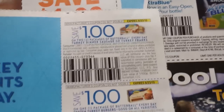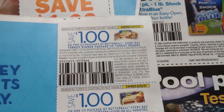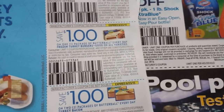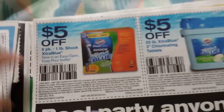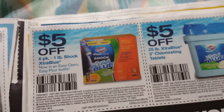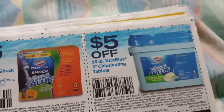More Butterball: two Butterball Everyday Turkey Dinner Sausage or Turkey Franks. A Butterball Everyday Frozen Turkey Burgers, good on all varieties. And a dollar on two Butterball Everyday Turkey Bacons. Five dollars on a six-pack of one-pound Shock Extra Blue, and that one's on the 25-pound Extra Blue 3-inch Chlorinating Tablets.